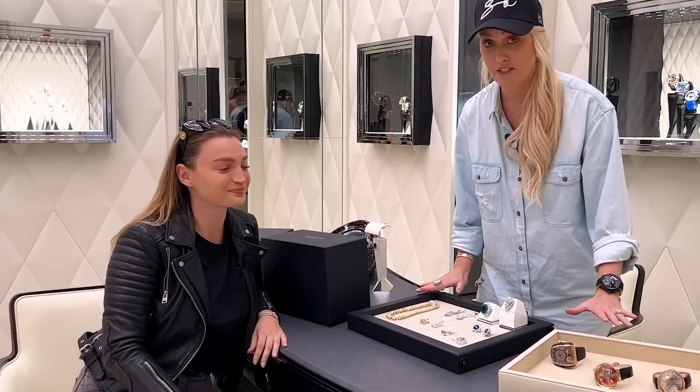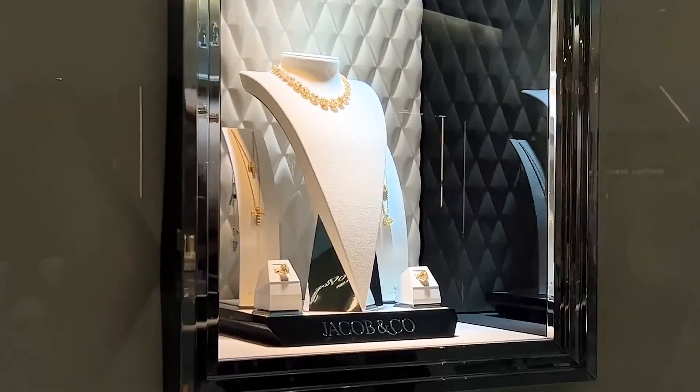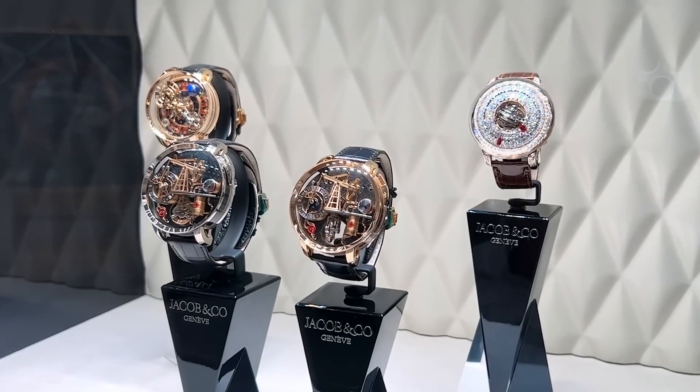Let me give you the lowdown. If you haven't yet seen a video on Jacob & Co, they started making jewelry 40 years ago and then they went into watches about 20 years ago.